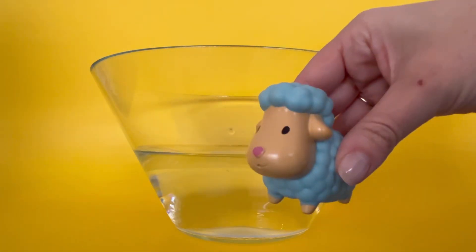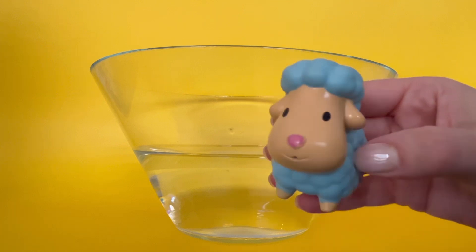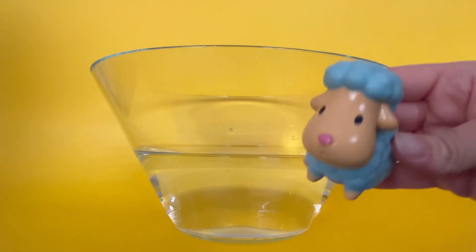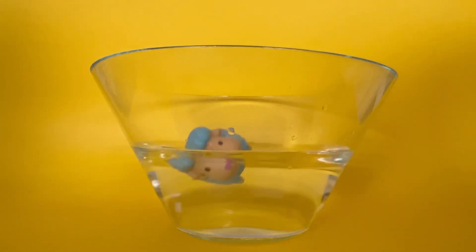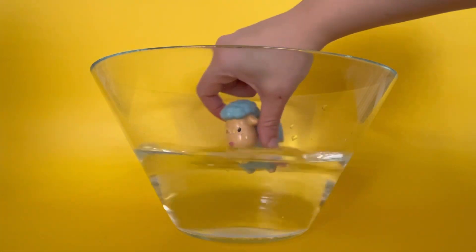First, I have a sheep. What color is my sheep? That's right, it's blue. A sheep says... Do you think my sheep will sink or float when I put it in? Let's see. The sheep floats. It floats on top of the water.